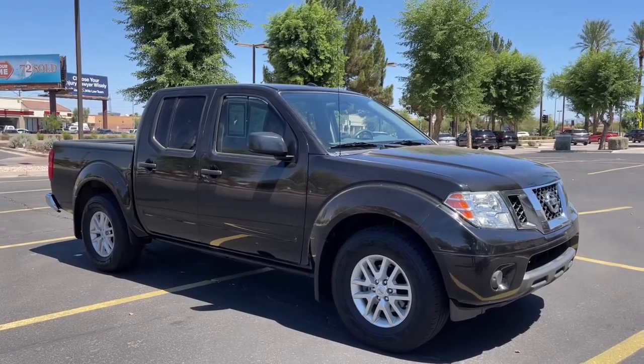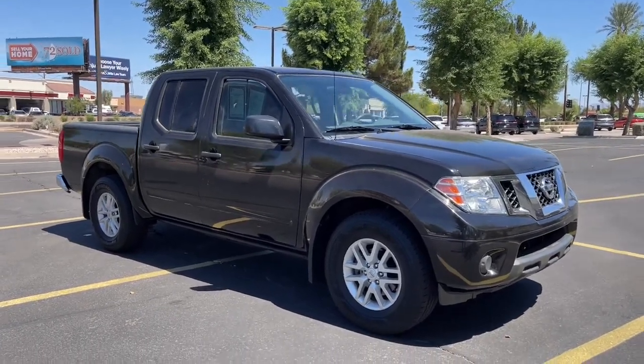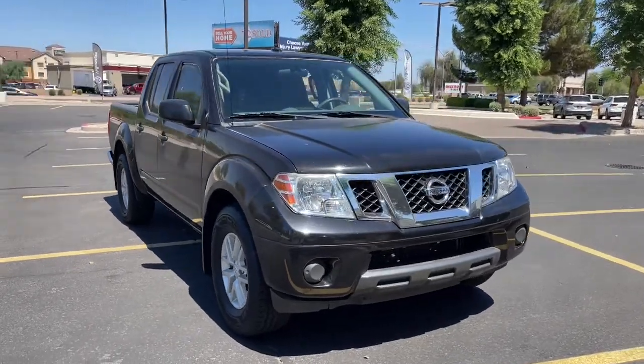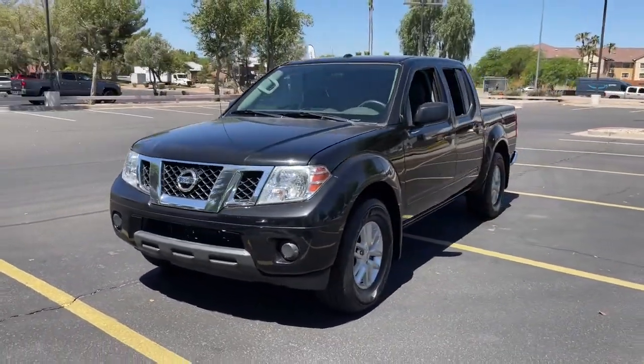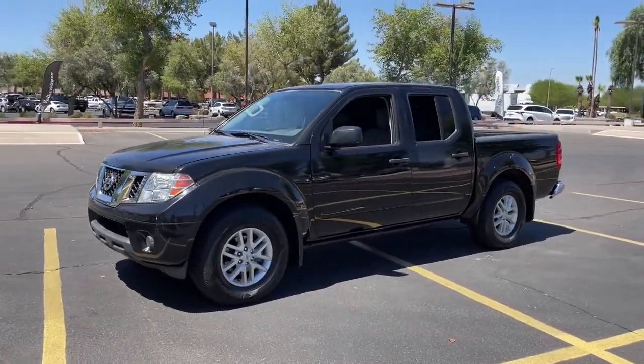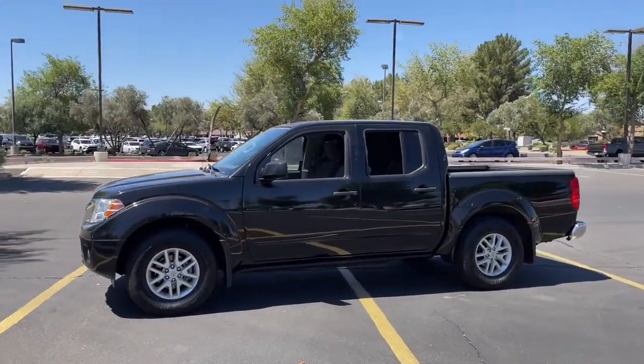Hop into the 2018 Nissan Frontier. Make comfort and convenience part of every job in this well-equipped Frontier. This midsize pickup is built to work as hard as you do, and it's available at an exceptional value.